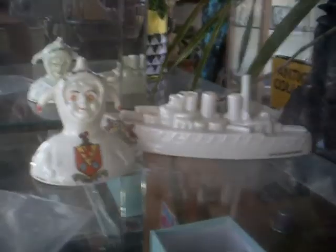Costume jewellery, currency, footy cards. Nice little bits of crested ware. A little double-faced joker. It's pretty cool.